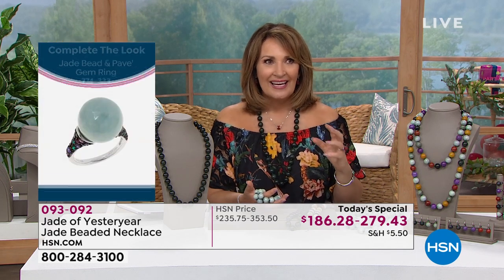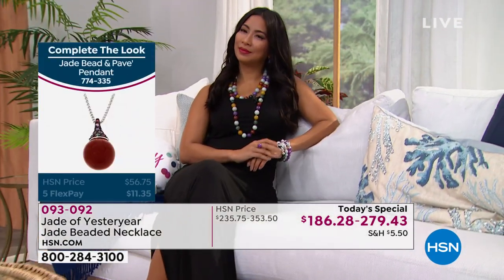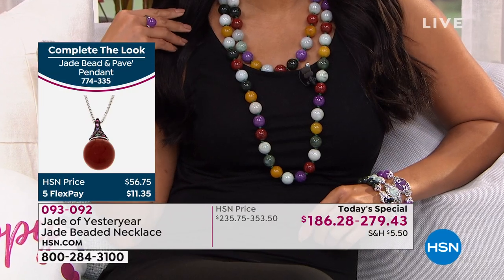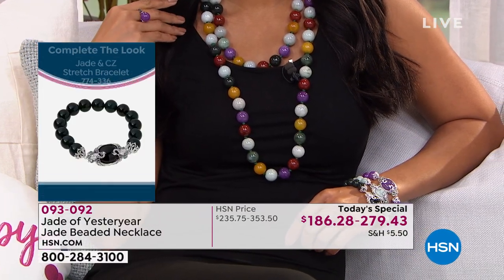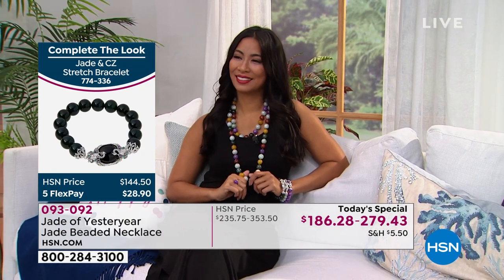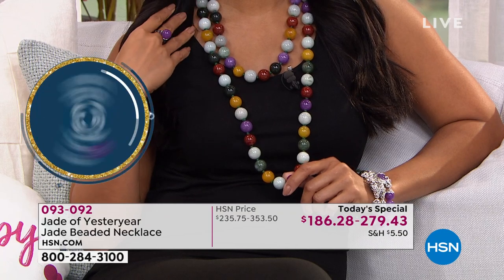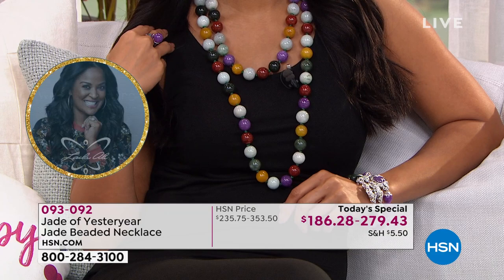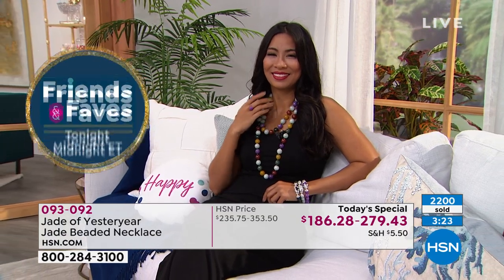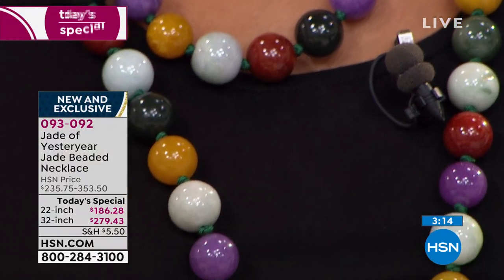As beautiful as it is, it's the story and history behind the stone — and how you feel when you're wearing your jade — that has nothing to do with how it looks. They say that when you own and wear your jade, your good energy, your soul, goes into the stone. When you pass it to a daughter or granddaughter, they believe the stone is alive — that it carries on your good energy. If you wear jade, you know what I'm talking about.